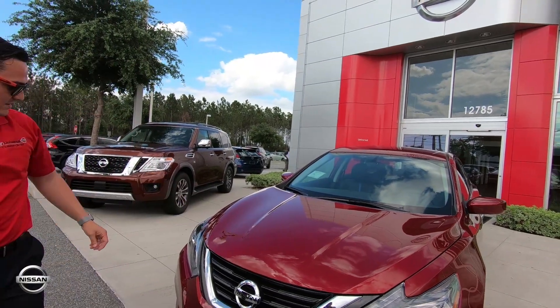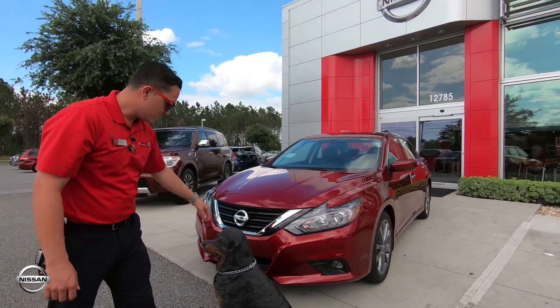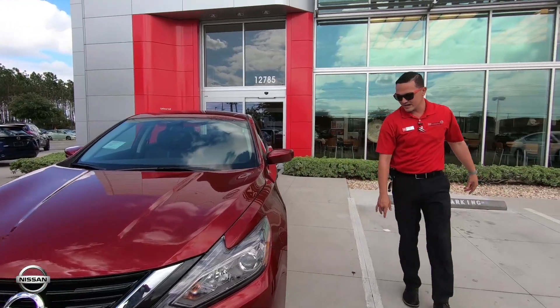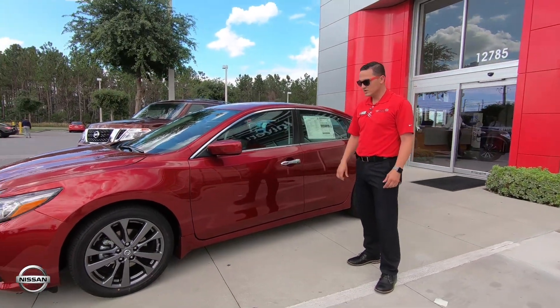Listen to that smooth sound. We have the aggressive V-Motion grille here right by your Nissan logo. Coming around the side here we have the 18-inch aluminum alloy wheels, which are gorgeously styled with that smoky chrome look.